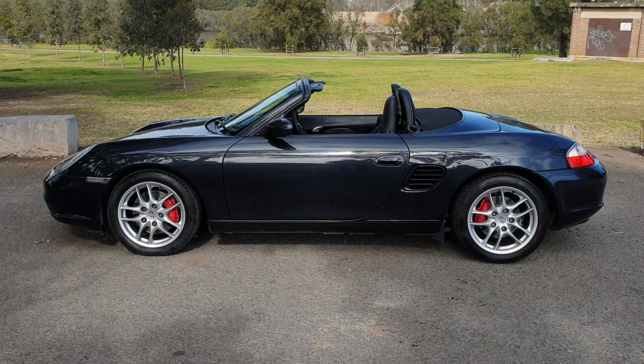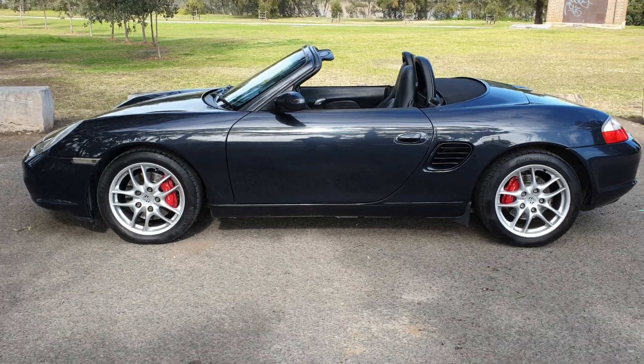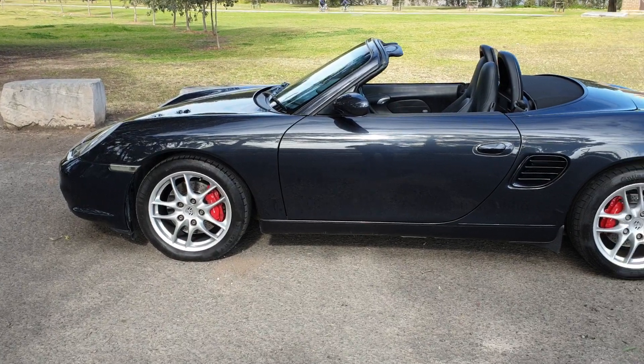Well, a beautiful winter's morning ladies and gentlemen. My name is Richard and it's my great pleasure today to talk to you about this gorgeous Porsche Boxster from 2004, and it is the S model.